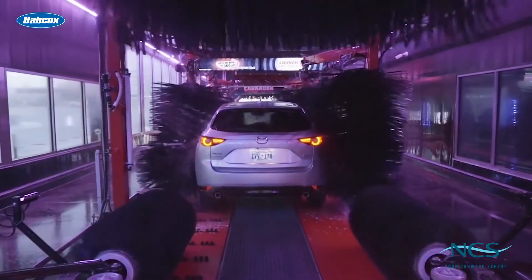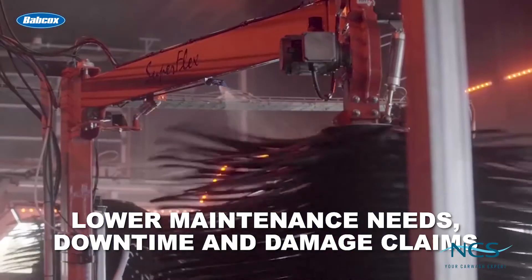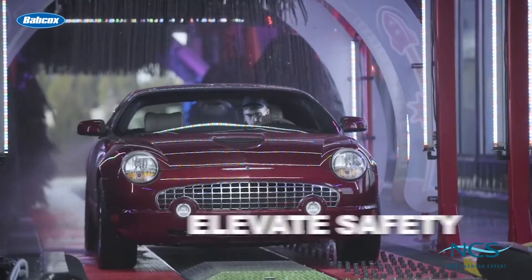Experts say that belt systems have the ability to increase car counts, lower maintenance needs, downtime, and damage claims, as well as elevate safety.